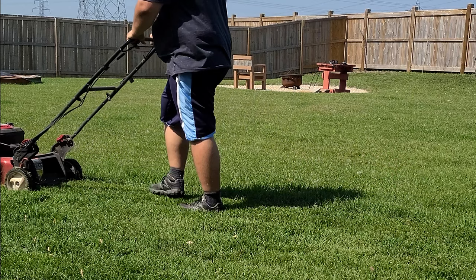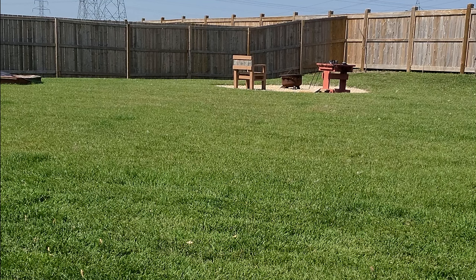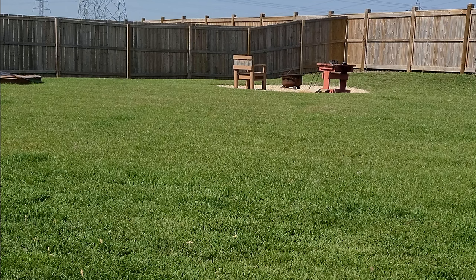After the aeration I wanted to let the yard sit for a couple of days to let the plugs dry out so they were easier to break down with the mower. Some people collect the plugs immediately and bag them, but I like the idea of returning the dirt as a light top dressing. A couple of days after the aeration, it was time to start the heart of the project.